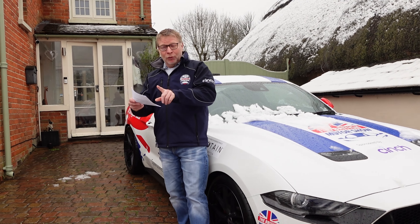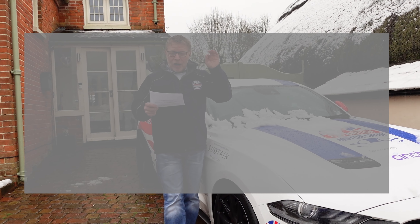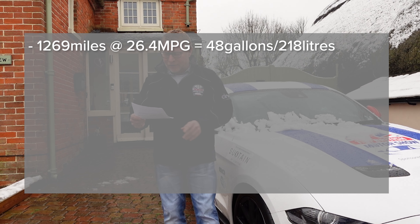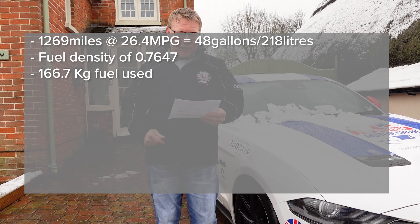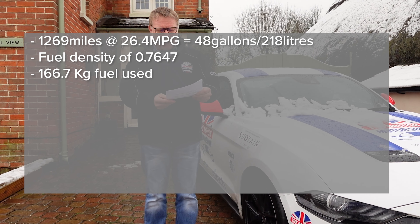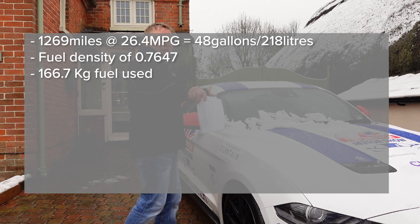So these are the numbers — this is the really important thing and it's very confusing, we'll put it all on the screen. 1269 miles at 26.4 miles per gallon is 48 gallons or 218 liters. 218 liters at a fuel density of 0.7647 — that is 166.7 kilograms of fuel used to do 1269 miles.